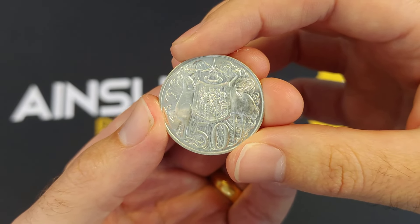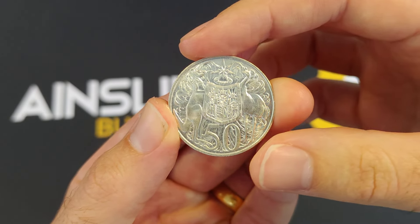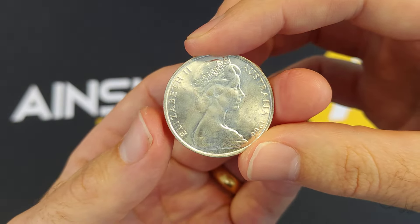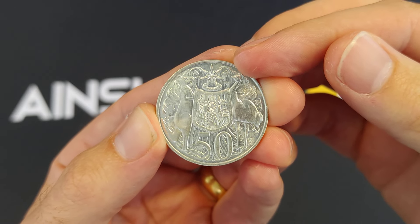Many people like to stack them these days for that fractional silver play — the fact that they are one third of a troy ounce of silver, the fact that they're an Australian-based coin, and the fact that they were real currency back in the day, which added trust and security. Silver is real money itself in our humble opinion, not just currency. So these are very popular amongst silver investors and silver stackers.